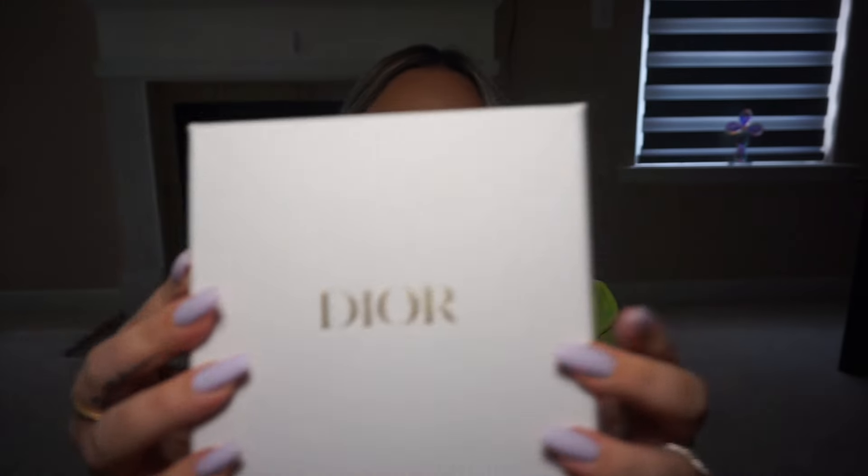Welcome back to my channel! Today's video I have such a fun unboxing — I am so excited to show you guys what I got for my birthday, and it's a good one. So if you guys want to see what I got from Dior, then please keep watching. My birthday was last month and my husband got me something from Dior.